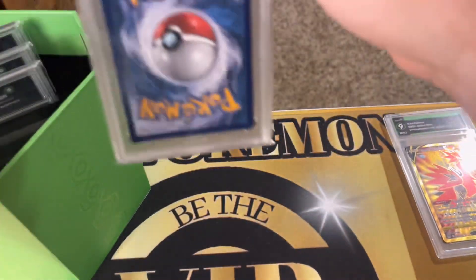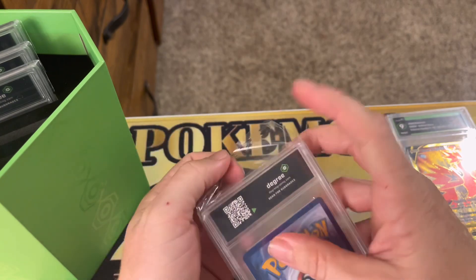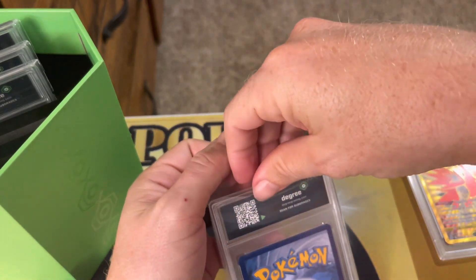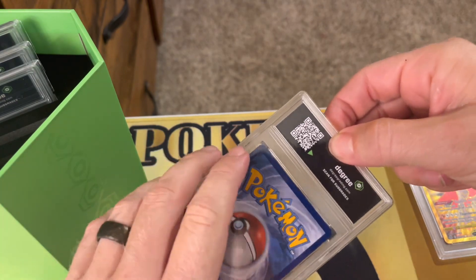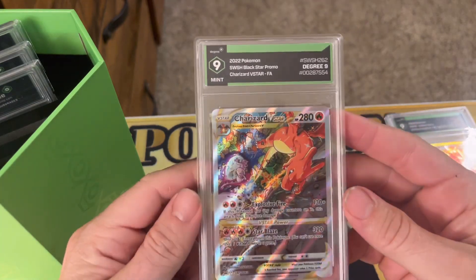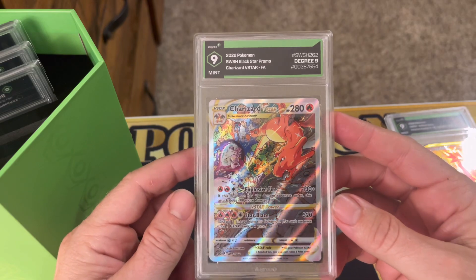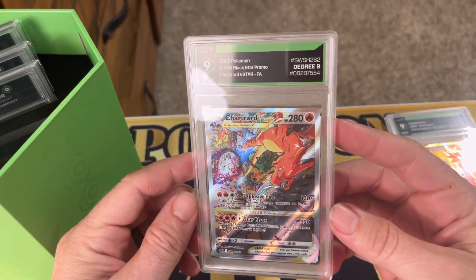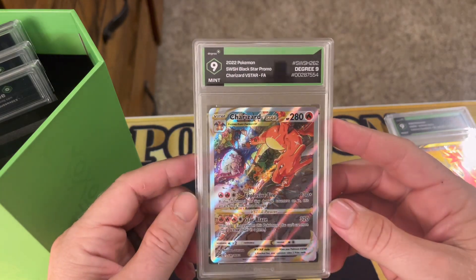Alright, second card - I know I sent off three Charizards. I thought this wasn't going to be a Charizard, but this is the Charizard V Star and we got a nine on the Charizard V Star. That's pretty awesome - I will take that all day long.